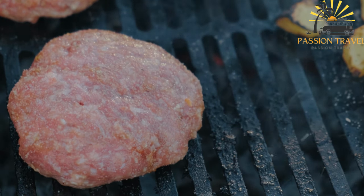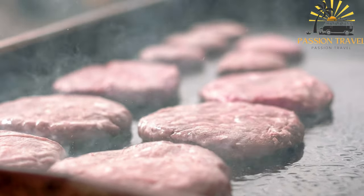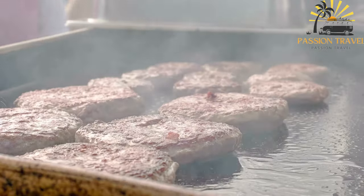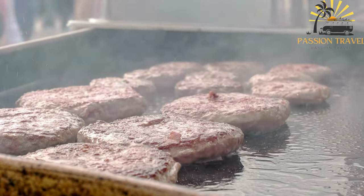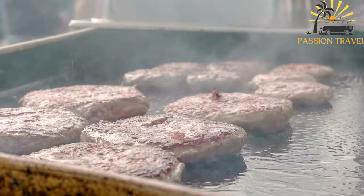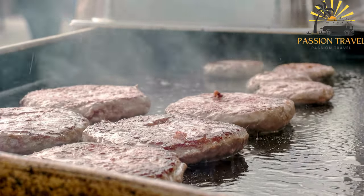Kabapa is typically served in sets of 5 to 10 sausages, accompanied by bread, diced onions, and a side of ivar — a roasted red pepper and eggplant relish — or kajmak, a creamy dairy product similar to clotted cream. It is a popular street food item and is often enjoyed as a quick and tasty meal or snack. Kabapa is beloved for its rich flavors and is a must-try street food when visiting Albania or Kosovo.